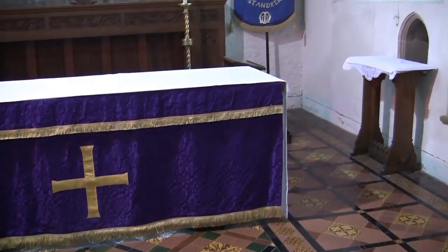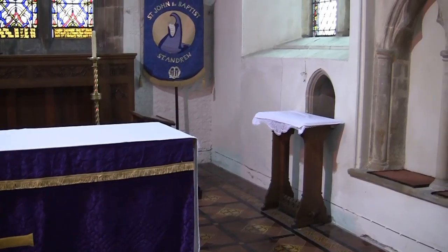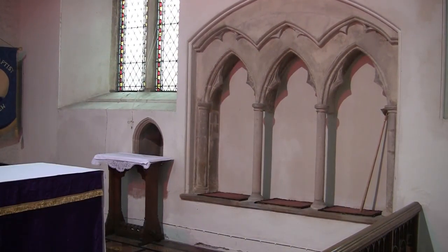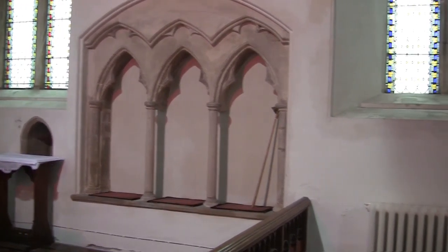In the chancel, on the south wall, is a priest's door and a three-place sedilia, as you can see here. Beyond the sedilia, towards the east, is the piscina, which was used by the priest to wash his hands during and after the Eucharist.